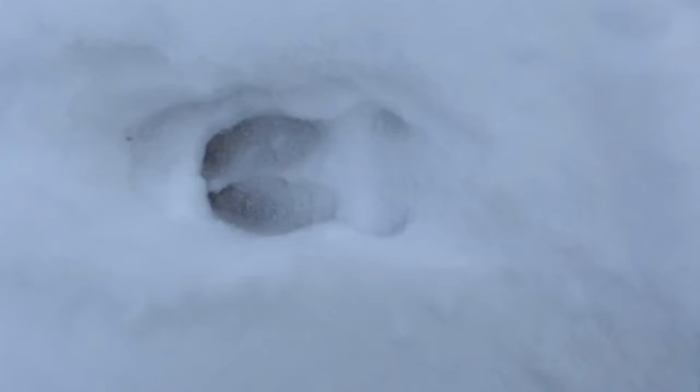And here's the track — right there. What shape does this track remind you of? I think it looks a little bit like a heart. And of course, this is a deer track.